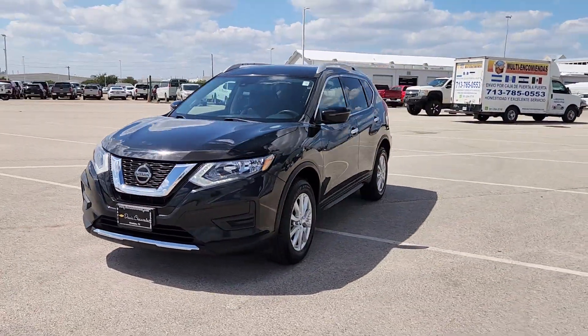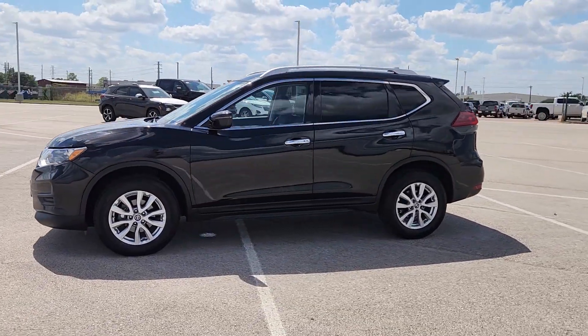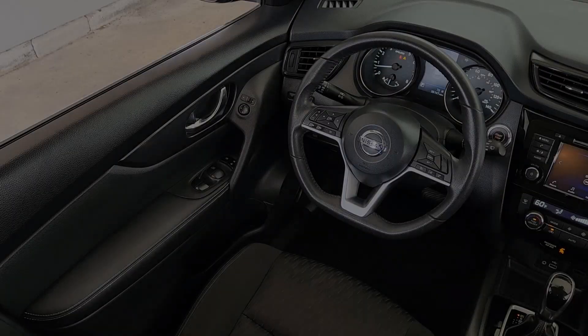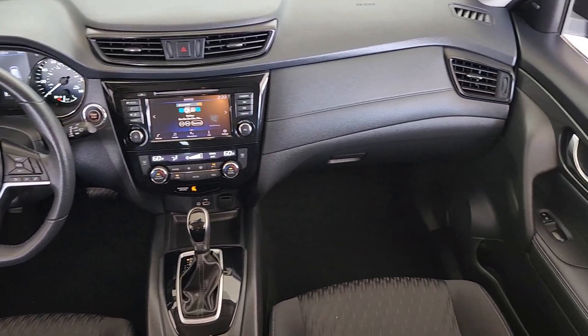Comfortable and capable, this sporty four-door hatchback brings confidence along on every journey. These are just some of the great options this vehicle comes with: pre-collision system, lane departure warning, hands-free liftgate.